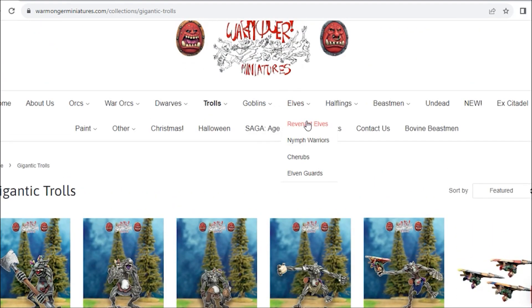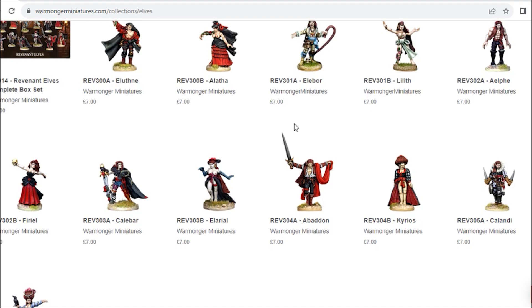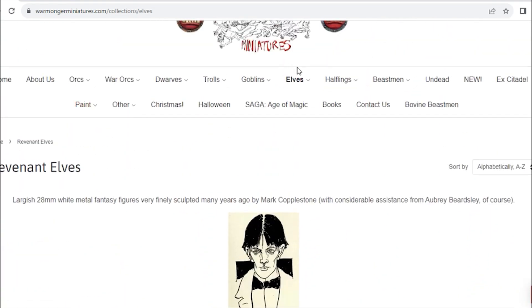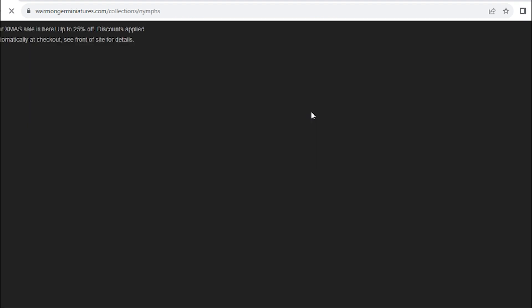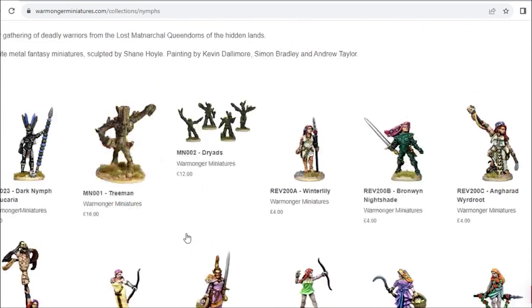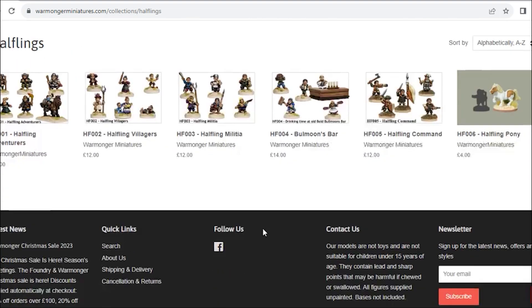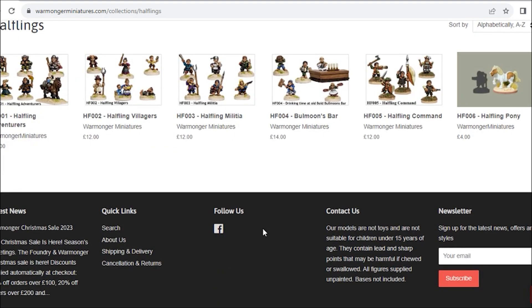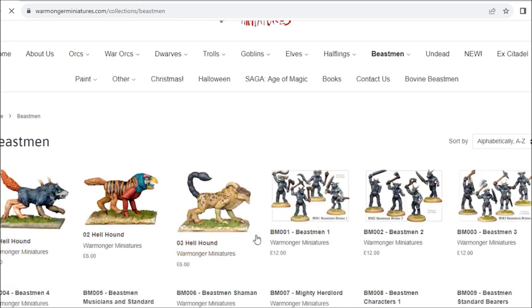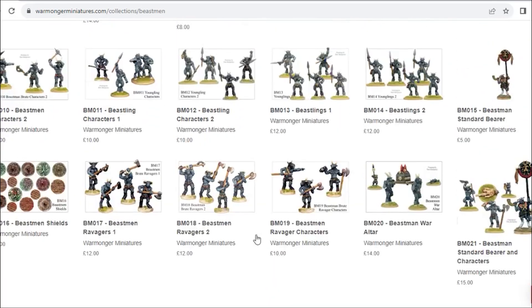There are some fun things in this range - giant trolls, hang-gliding goblins throwing rocks, and various other things. They also have these nice Revenant Elves - sort of decadent, dark elf-y, vampire-y type characters. At seven pounds each they're not cheap; they didn't used to be quite this expensive. I'm not sure what's driven prices up, but every time I'm up there for Bring Out Your Lead and various other events throughout the year, I try and pick something up to support them.